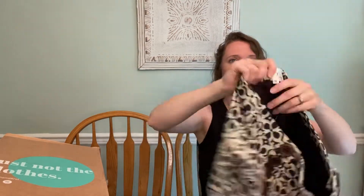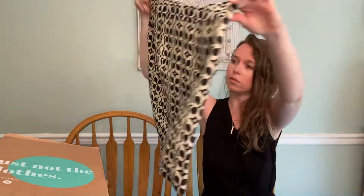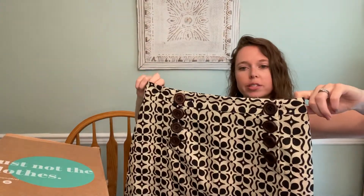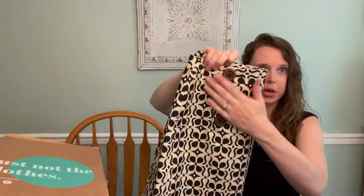Well, this is exciting — this is Milly. I've never found this brand or received it. It's size 6. I'm not sure of the current resale value with Milly, I just know it is a high-end brand. But this is a really cute skirt — and skirts are more difficult to sell — but I love the style of this. It just screams 70s with these buttons and this pattern. So that's exciting.